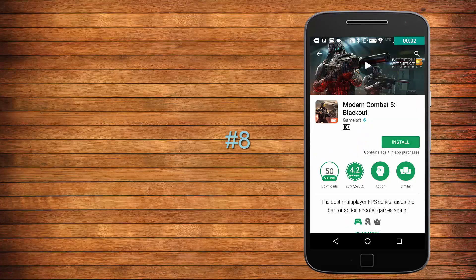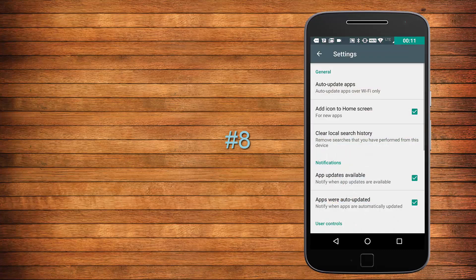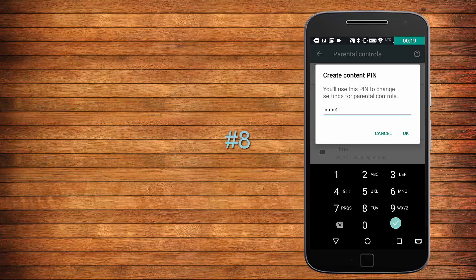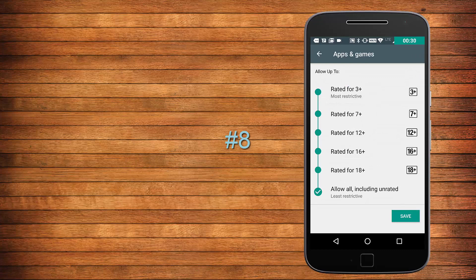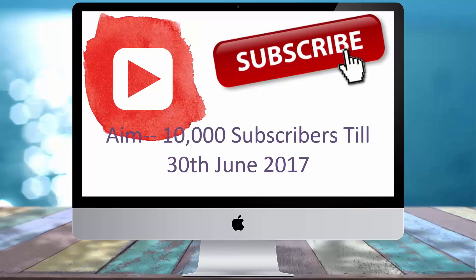You might have noticed the content rating on every application, but many of you don't know what it's for. It decides age restrictions — some applications and games promote violence, some promote nudity, and some are made for adults only. To hide such content from search results, you can toggle on parental controls from the Play Store settings, especially when you are gifting smartphones to your kids.